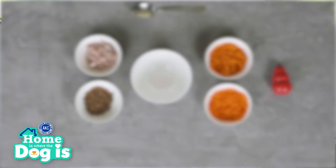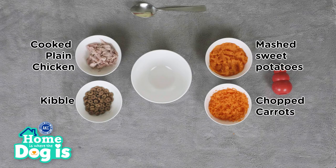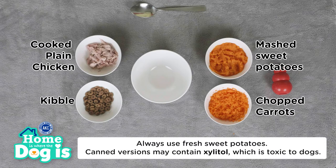The first recipe is called Dinner Delight. For this treat, you will need cooked plain chicken, kibble, mashed sweet potatoes, and chopped carrots. Make sure to always use fresh sweet potatoes, as the canned version may contain xylitol, a toxic ingredient to dogs.